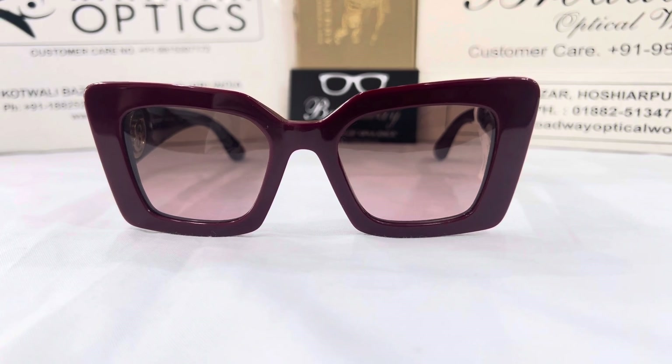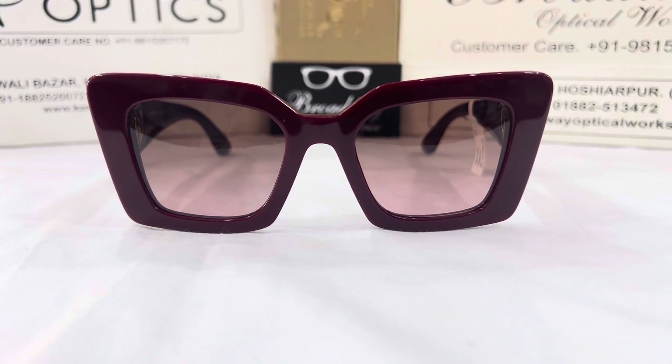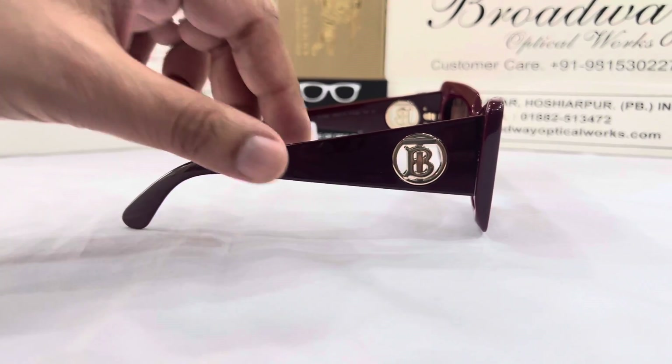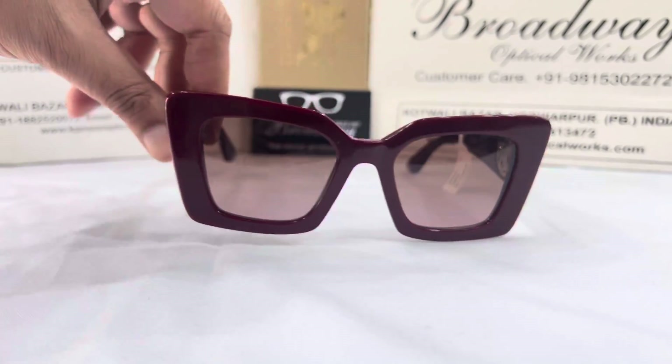This is the new exclusive Burgundy Red color. The shape of the frame looks like a butterfly, which makes it even more elegant. The white temples shaped with Thomas Burberry's metal monogram provide a subtle yet feminine look. The lenses have an aesthetic violet gradient.